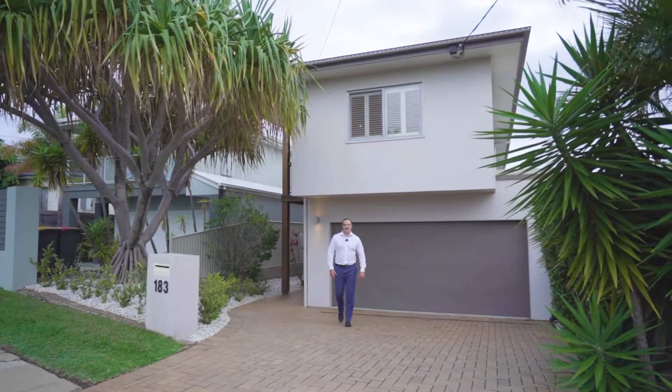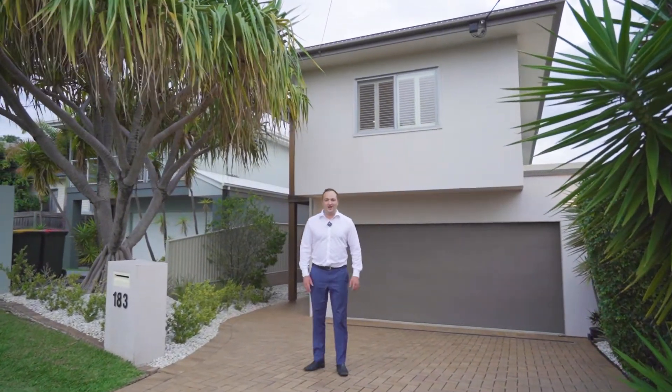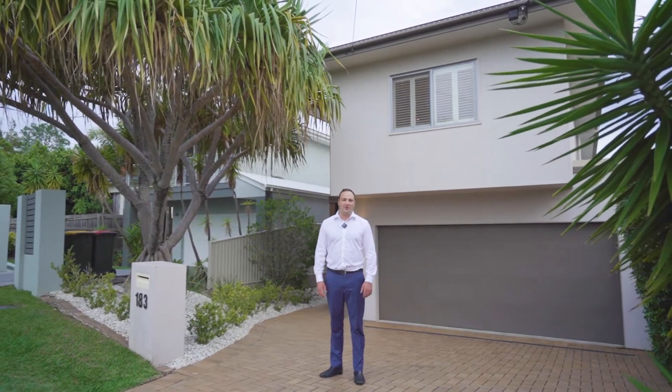When it comes to Bayside living, this is a home that encapsulates the absolute essence of Bayside living. Perched on the hill with multiple living spaces across two levels, with a huge outdoor entertaining area and a sparkling saltwater pool, this is a home that I know everyone's going to love.